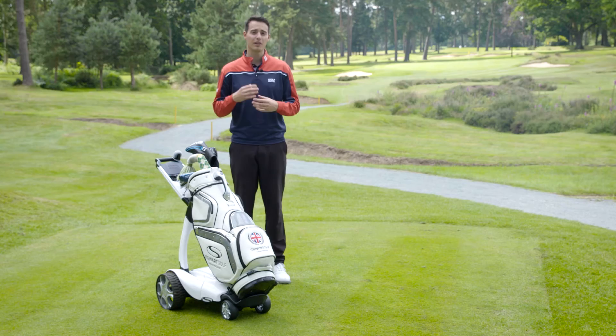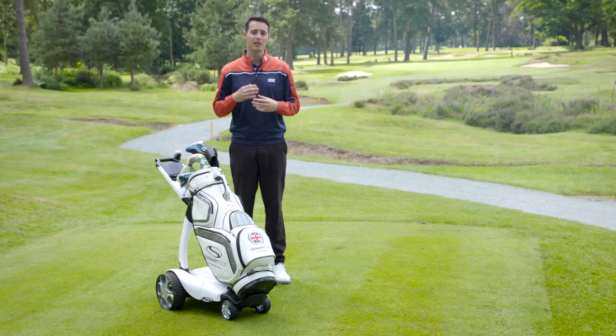As you might expect, all this wonderful technology does come with a little bit of a price tag — just under £1,500 — but for your money you're getting the most cutting edge electric trolley on the market. If you want more information about the X9 Follow, visit stuartgolf.com.